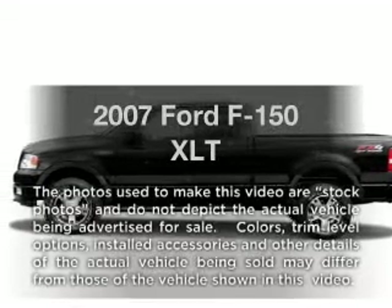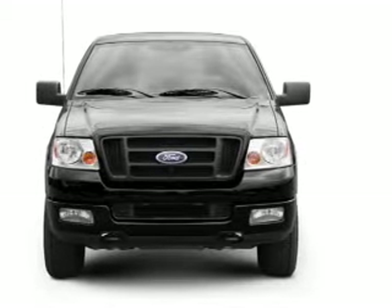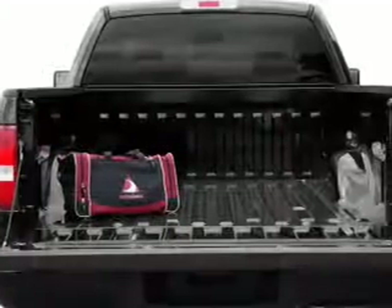Check out this 2007 Ford F-150. If you're looking for an automobile with great attributes, look no further. With a powerful 8-cylinder engine connected to a smooth shifting automatic transmission, anti-lock brakes help you bring your vehicle to a safe stop.